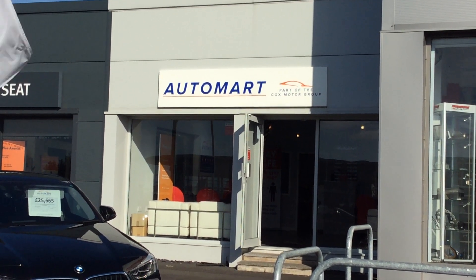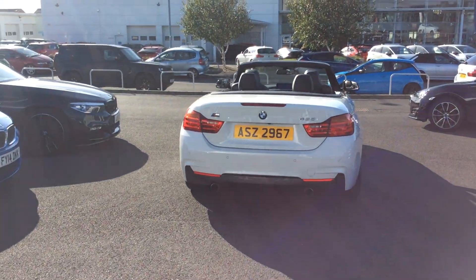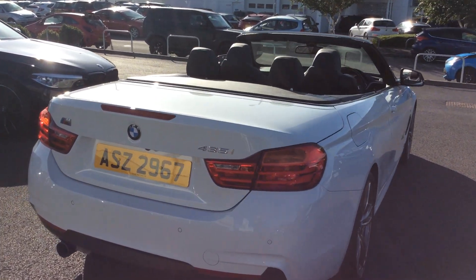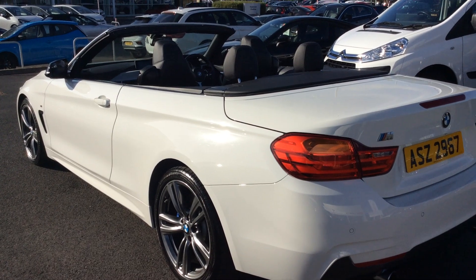Hello guys, it's Martin here from a lovely sunny Blackpool Automart. Here we have this lovely looking 435 petrol automatic BMW, just arrived in stock today. Just giving it a very quick clean and thought let's get this on, because people are going to go mad for this car — it's that sort of car and it's that sort of day.